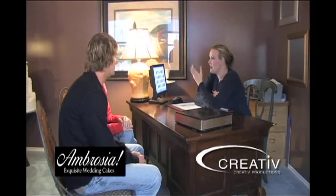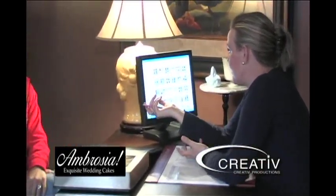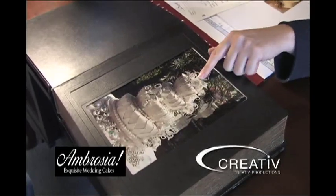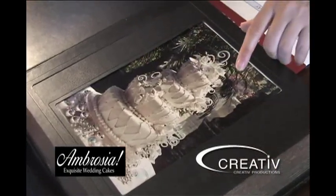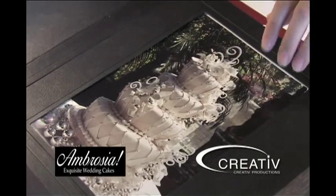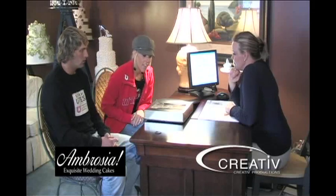I want to talk to you guys about different styles of cakes. What I'd like to do for you is something fun, something a little bit different — you don't want the same cake that everybody else has. So something like this: all of these flowers right here are handmade. I could do something like that with even roses. Since you like roses, we could do maybe red roses. One really neat thing is doing the gum paste flowers — it's different, it shows character. I think this is just a gorgeous cake.